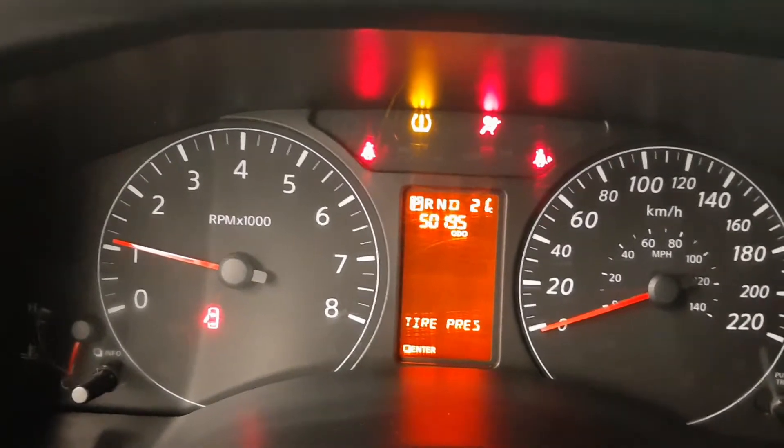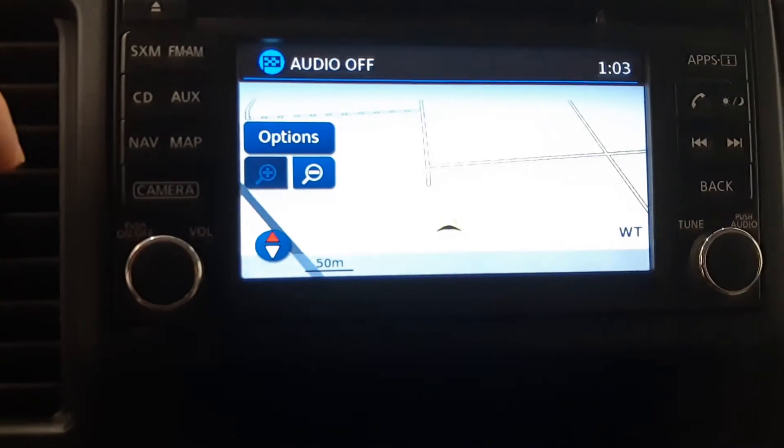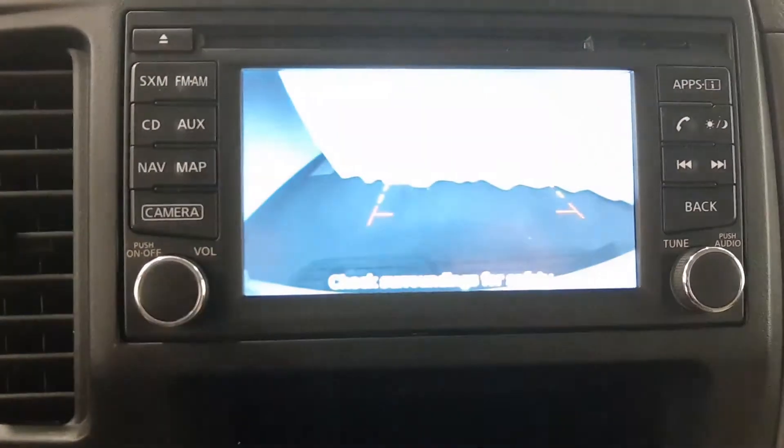This vehicle has 50,195 kilometers. It comes with navigation and a backup camera.